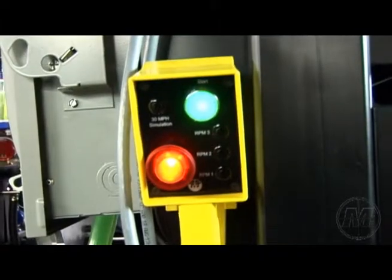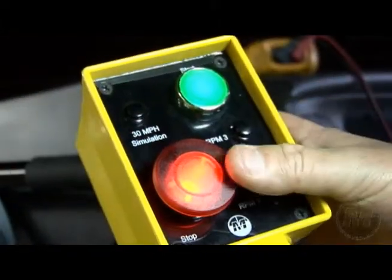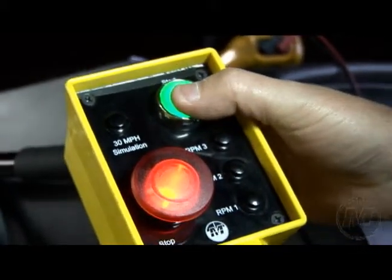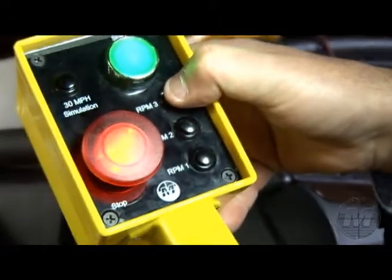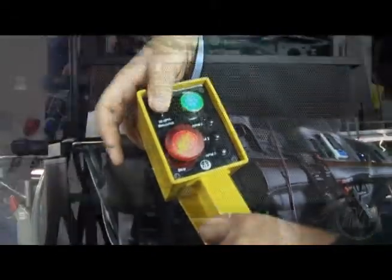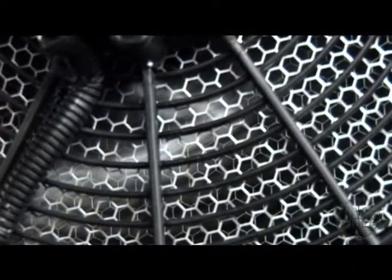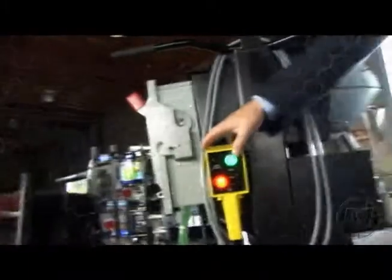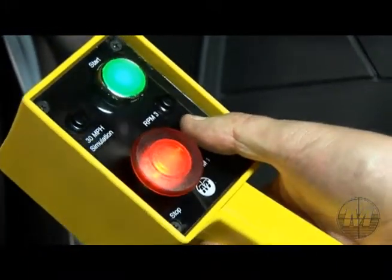Handheld controller. Higher engine RPMs and airflow across the condenser dramatically affect the HVAC system. The start-stop controller, in addition to engine idle RPM, has three more presets to increase the motor RPM on the fly. Also incorporated in the controller is the 30 mile-an-hour mobility simulation mode. A high-capacity fan at the condenser mimics mobility. The 15-foot controller cable allows the operator a vantage point of 360 degrees around the complete trainer.